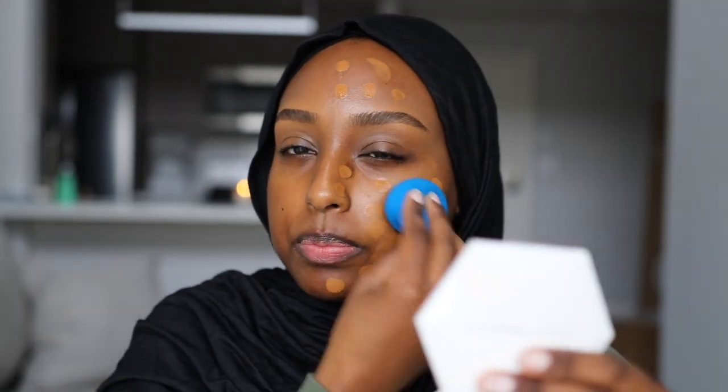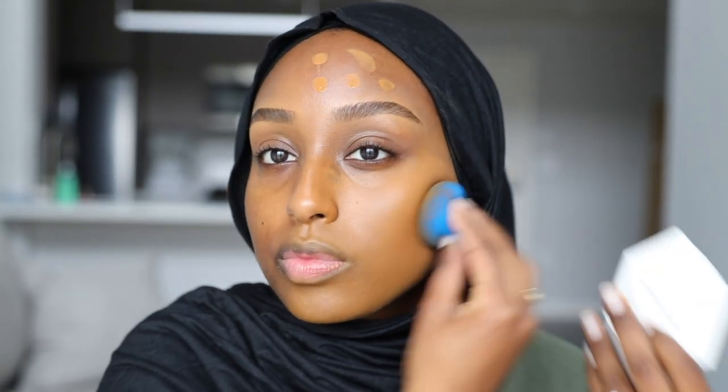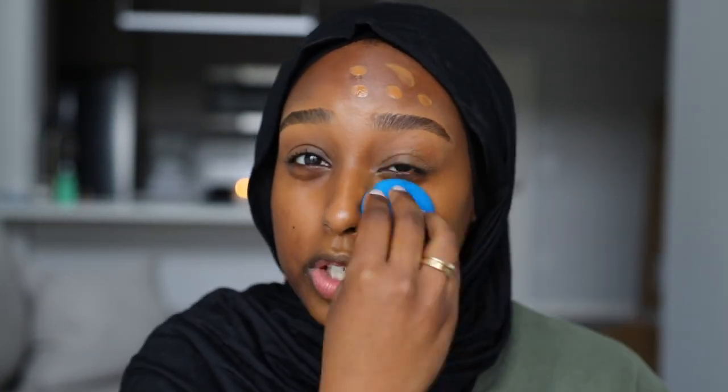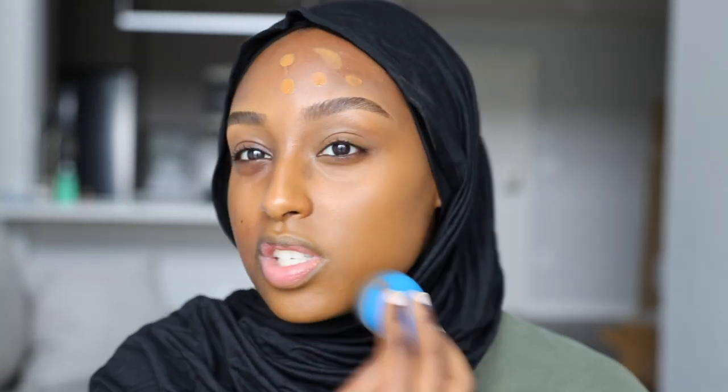It did come with a foundation brush, but I just prefer beauty blenders. That is blending out really really nicely and it's actually like a perfect match. Definitely full coverage because I didn't really put a whole lot on and it's covering a lot, which is kind of impressive. For whatever reason I thought this would be harder to blend out — some super full coverage foundations can be kind of hard to blend in — but this is blending really nicely. I'm also using natural light so you guys can see what my actual skin tone looks like.